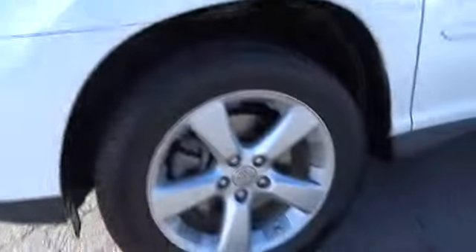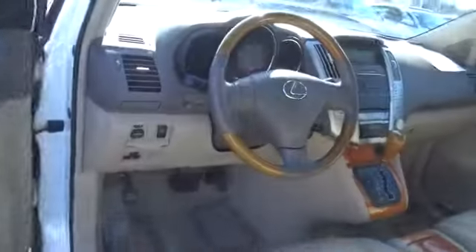This vehicle has less than a hundred and forty-five thousand miles. Here are some of this vehicle's great options.